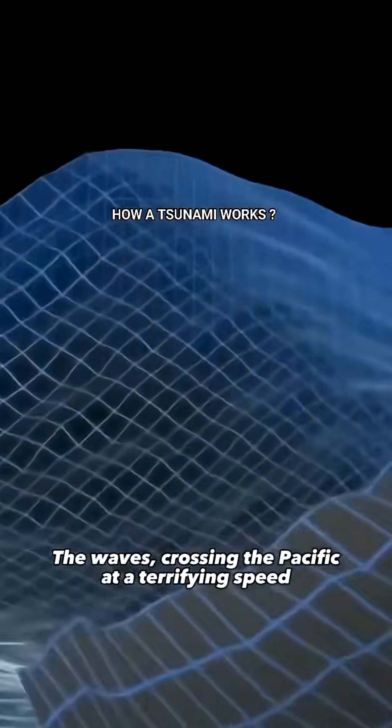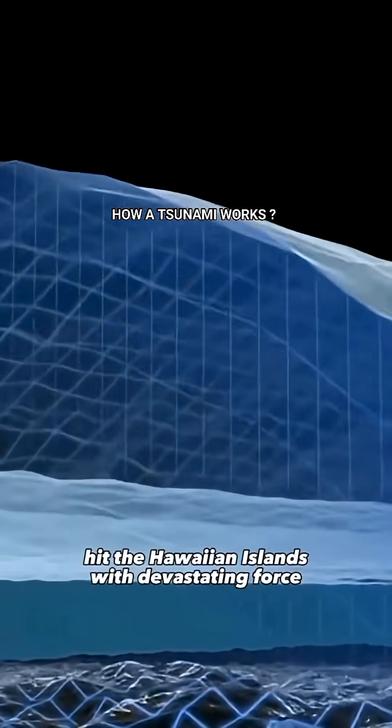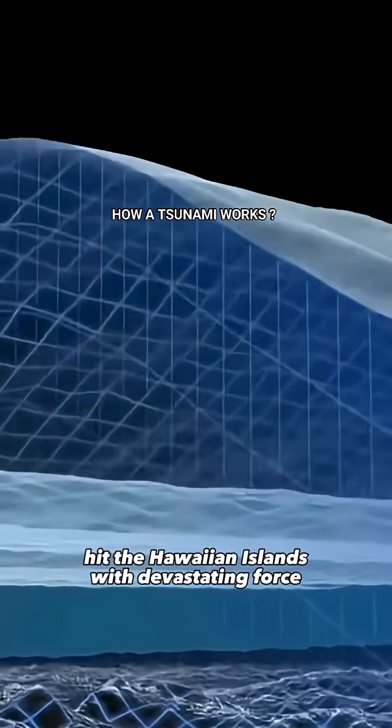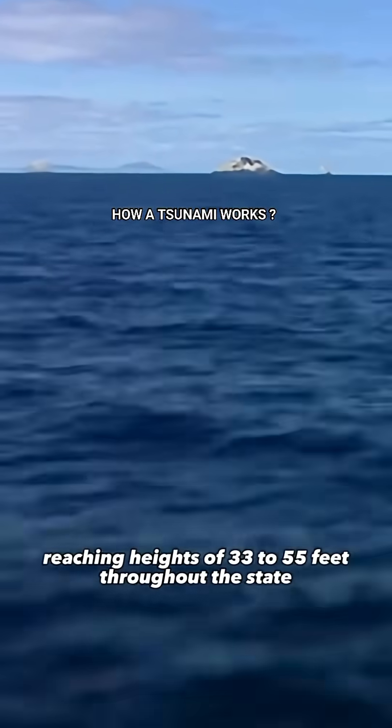The waves, crossing the Pacific at a terrifying speed of 500 miles per hour, hit the Hawaiian islands with devastating force, reaching heights of 33 to 55 feet throughout the state.